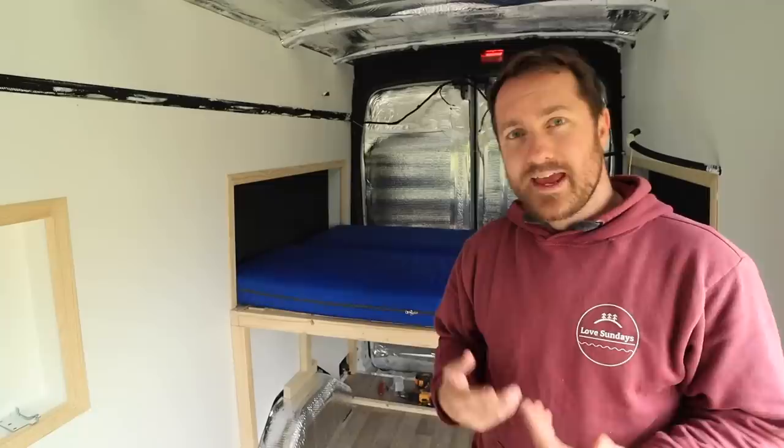Thank you so much for coming along on this video that I didn't expect was going to end in making a bed. If you are enjoying these videos, you can follow the full playlist right here and I'll see you next week. Cheers!